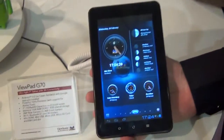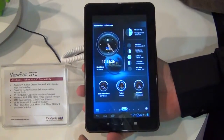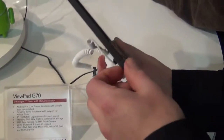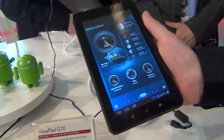This has a 1 GHz Cortex A9 processor, 1 GB of RAM, and 4 GB onboard storage. This is also 3G enabled, so here we have a SIM card slot. The screen resolution is 1024 by 600.